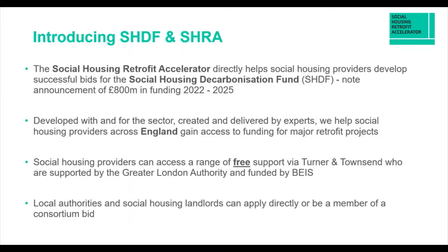Social housing providers — whether a local authority or a private social housing organisation — can access a range of free support via Turner and Townsend, supported by the Greater London Authority and funded by Bayes. Local authorities and social housing landlords can apply directly in their own right or be part of a consortium bid.